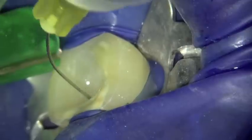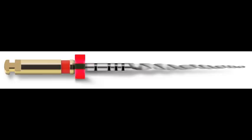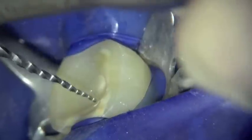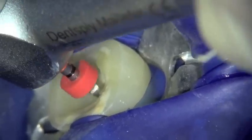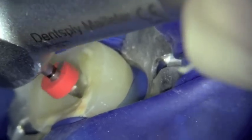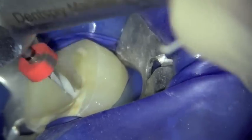Once canal preparation is completed with the X1, the canal is irrigated, recapitulated with a patency file, and re-irrigated to remove debris. The next instrument is the ProTaper Next X2, with a tip of 25/06. This file is used in a brushing sequence to create more coronal space, allowing the instrument to progress to the apical part of the canal. Once the apex is reached, the touch-and-brush sequence is employed 2 to 3 times, given the larger instrument size.